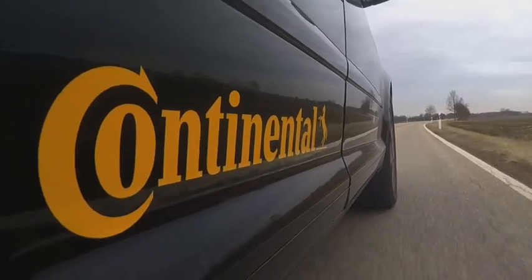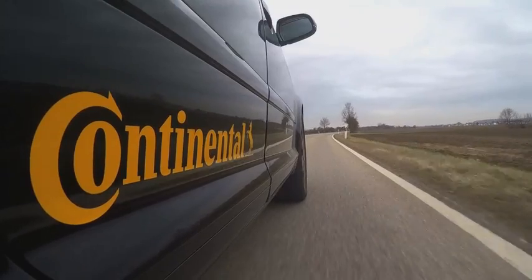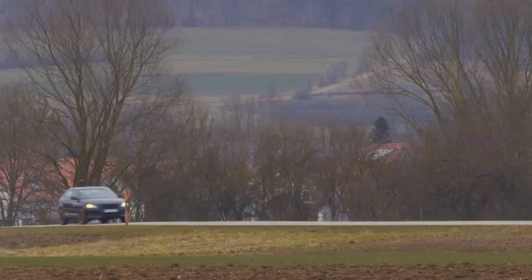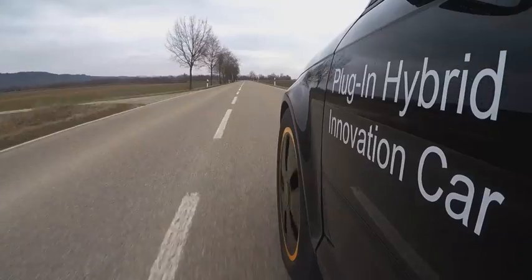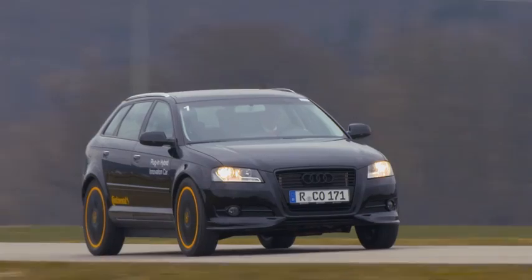Electrically powered vehicles are still the exception on roads, but this is set to change soon. After all, without electric cars and plug-in hybrids, the climate targets set by politicians will not be achieved.